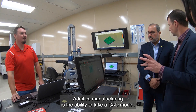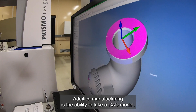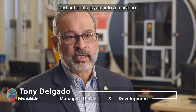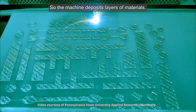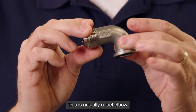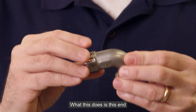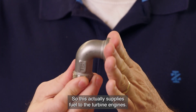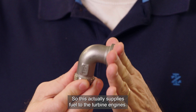Additive manufacturing is the ability to take a CAD model — a computer-aided design model — and put it into layers into a machine. The machine deposits layers of materials. This is actually a fuel elbow. This end connects to the fuel hose and then this end connects to the engine, so this actually supplies fuel to the turbine engines.